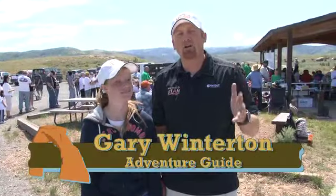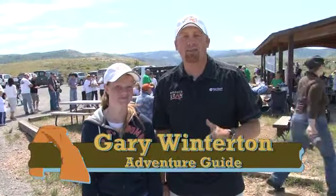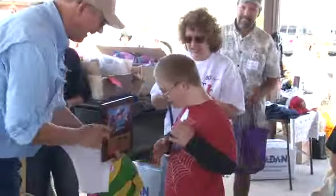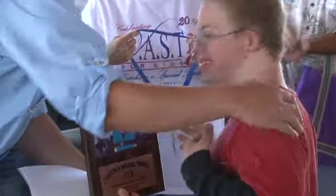Welcome to Hooked on Utah. Today's adventure is a very special one — it's the 2011 Casper Kids here at Strawberry Reservoir. We're having a great time. This is one of those events where the kids get to come out and try their hand at fishing.